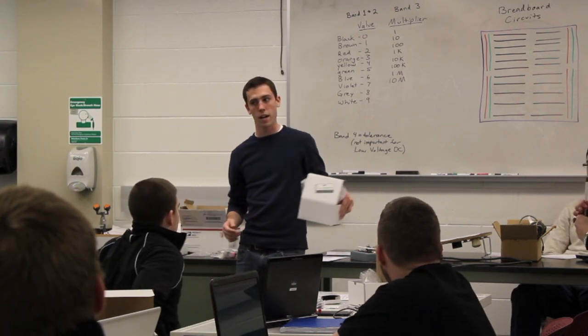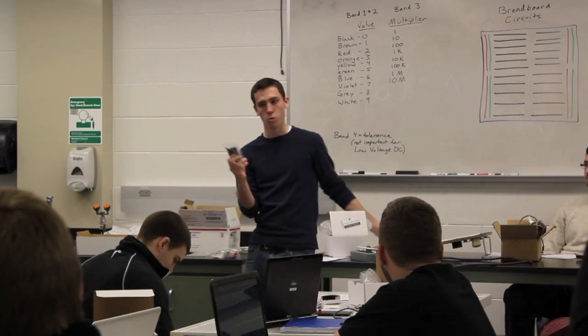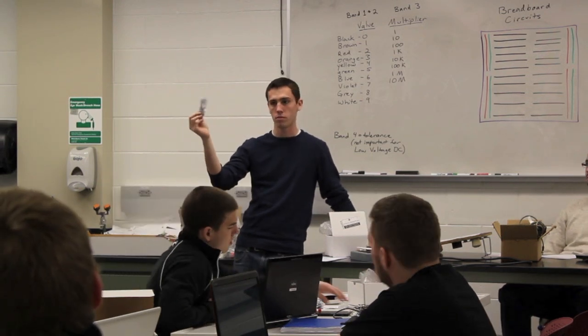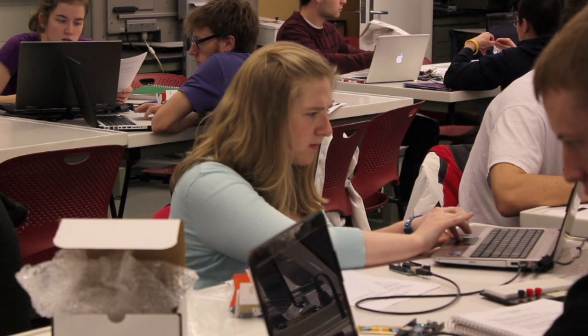Our graduate teaching assistant, Michael Neal, has been a crucial part of our team. Michael wrote the step-by-step instructions that the students followed and was constantly available to help with any problems. In this task, he was greatly assisted by Kevin Viverka, an undergrad assistant working for Joe West.